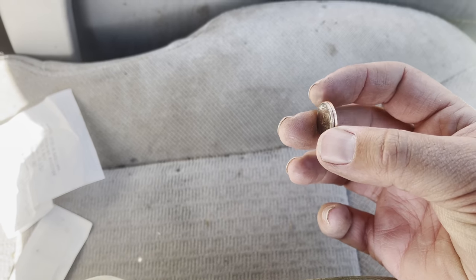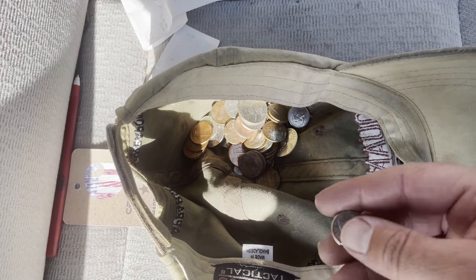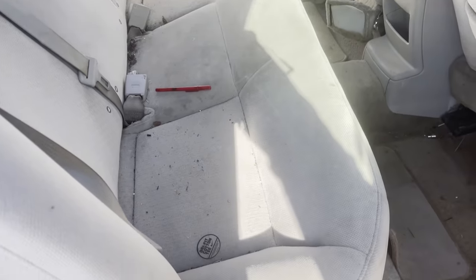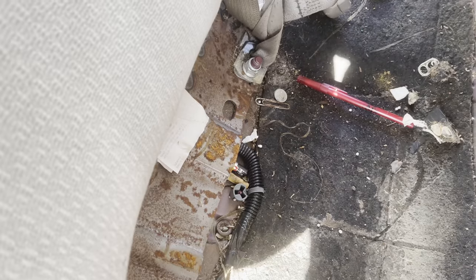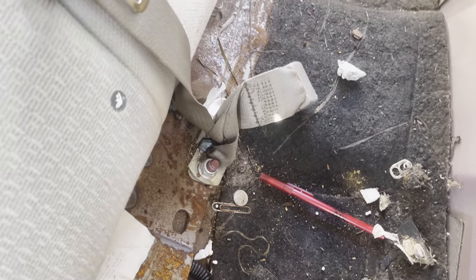A lot of it is stuck together. When I take it to the change machine it won't go through — it'll reject all this sticky stuff. I'll pop the back seat up now. Wow, shockingly there's not that much money under here — I was really expecting more. I think all I see is one little lonely dime and another nickel, so that puts us up to $3.43.